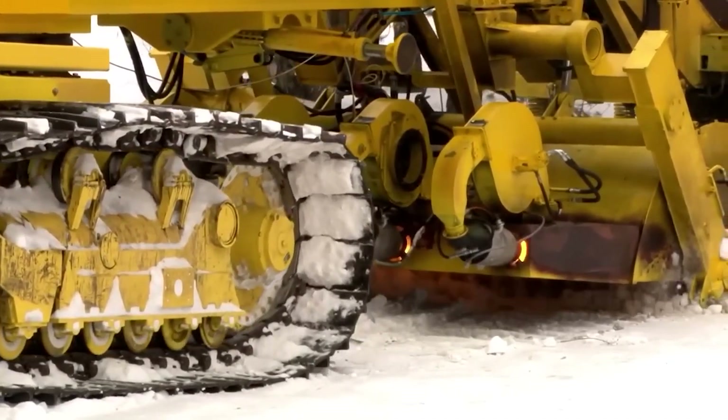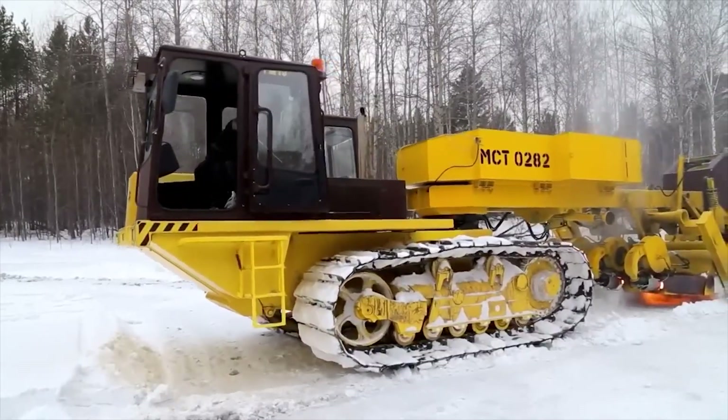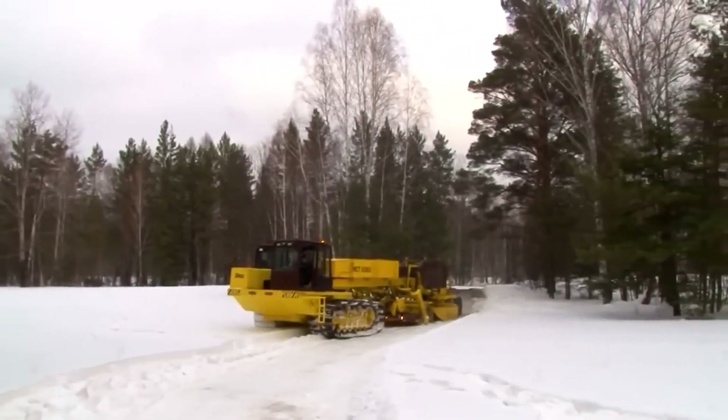Unlike standard wheeled vehicles, the MST 028 boasts enhanced off-road capabilities, making it the perfect solution for transporting drilling rigs, cranes, and even accommodation modules. Whether it's remote arctic zones or snowy mountain passes, this powerful invention is built to conquer the harshest terrains with ease.